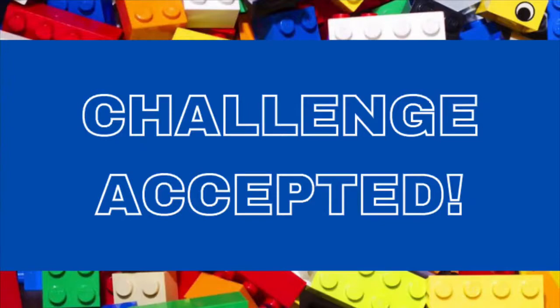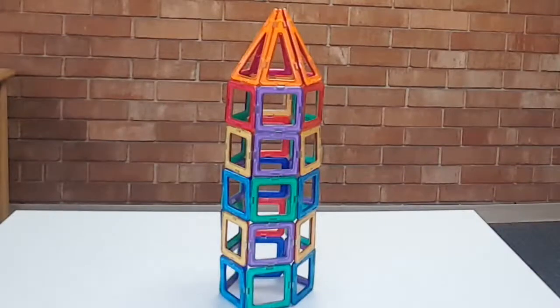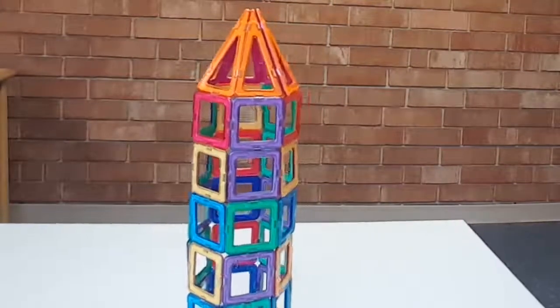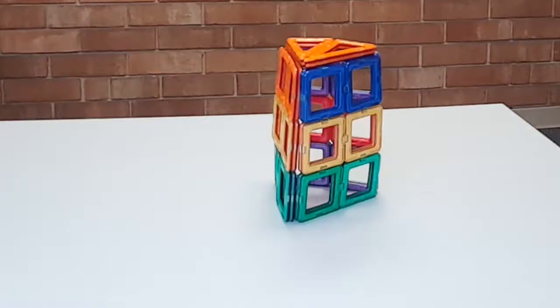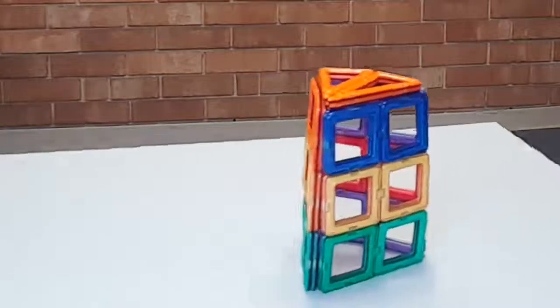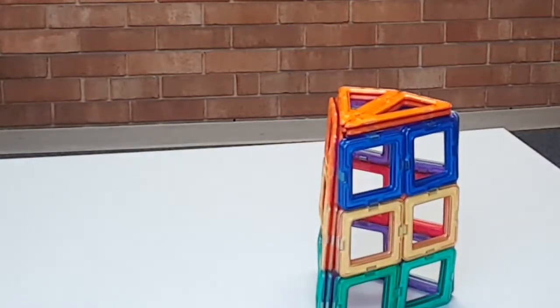Challenge accepted! Let the testing begin! Let's see how sturdy this structure is. I wonder if it has to do with the fact that they're held together with magnets. This time, I used the magnet blocks, but I made the structure a little bit shorter and I doubled the layer of blocks to see if that would make a difference. Let's see! That did seem to hold up better. The structure warped a little bit, but it didn't fall down or fall over.